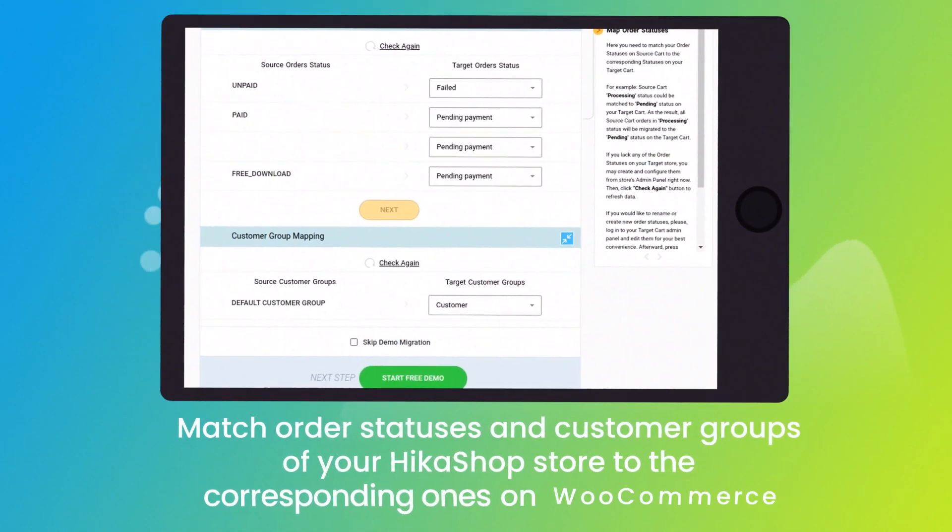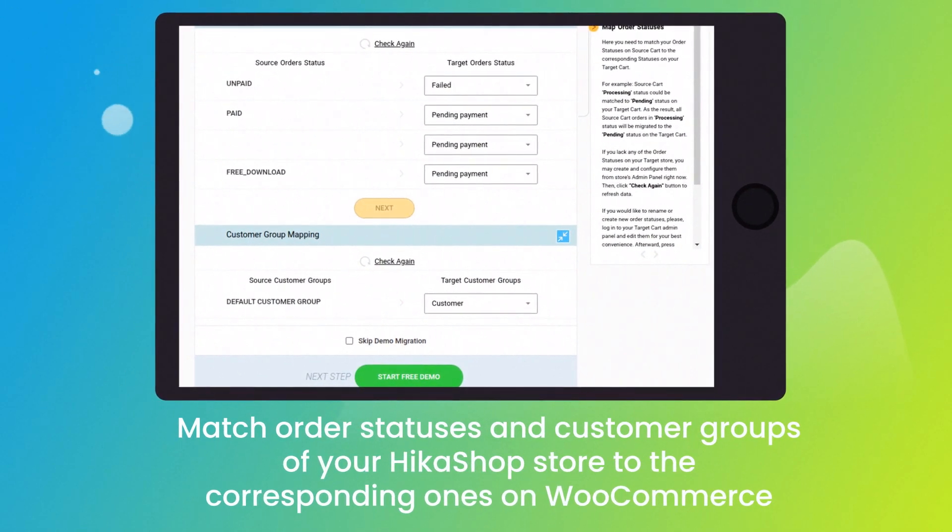Then click the hamburger button to match your Hikashop multiple stores, customer groups, and order statuses to the WooCommerce ones.